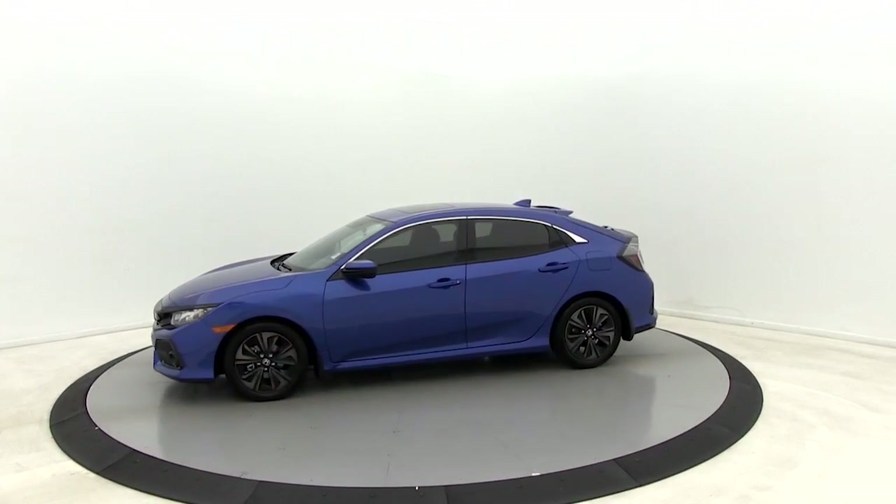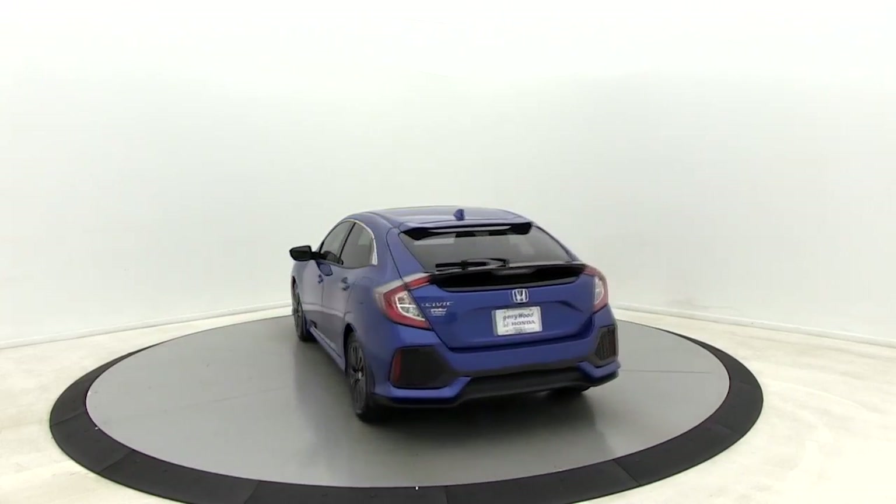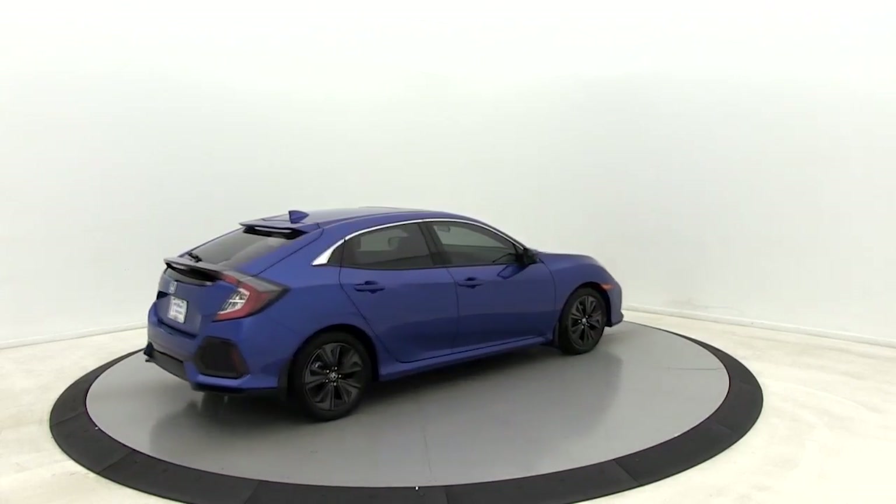Here are some of this vehicle's great options: traction control, dual airbags, alloy wheels, power steering, four-wheel disc brakes, eight speakers, and electronic stability control.